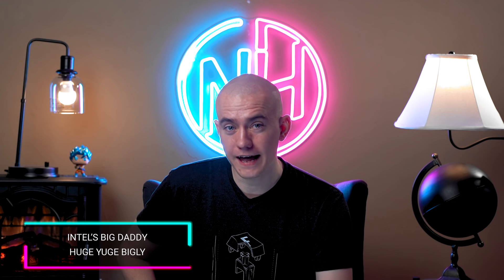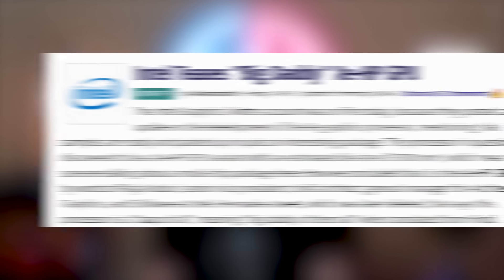Not speaking from personal experience — I know nothing about burning a house down. Let's go ahead and talk about Intel burning down the houses of AMD and NVIDIA with them officially tweeting out the big daddy of all GPUs, Raja Khodori himself.